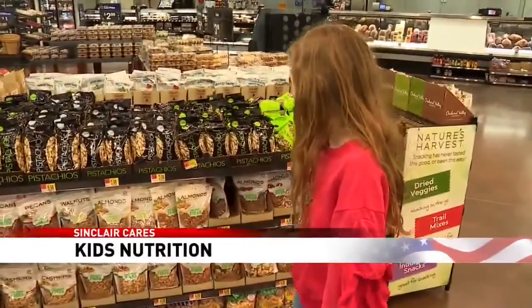I like almonds and pistachios. They're allowed to have an opinion about what they're eating, and so if they're choosing the food or helping choose it, they're more likely to eat it.